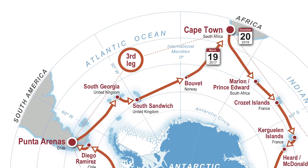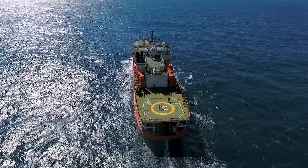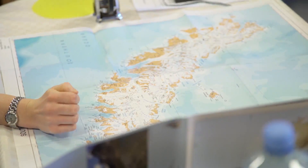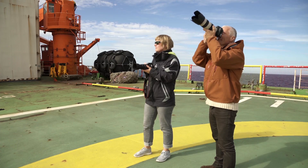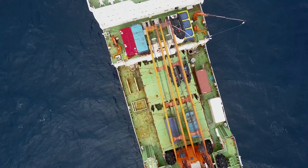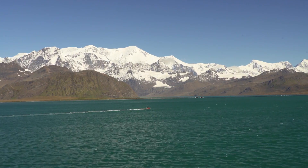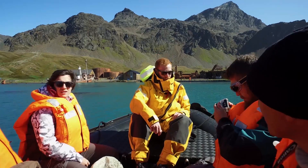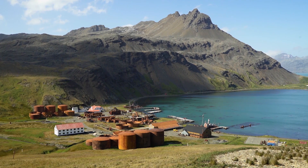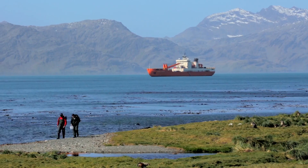In its final leg around Antarctica, the Academic Treshnikov left Chile on February 25th, headed back to South Africa. Our first stopover in South Georgia provided ample opportunity for terrestrial, aerial and marine sampling.